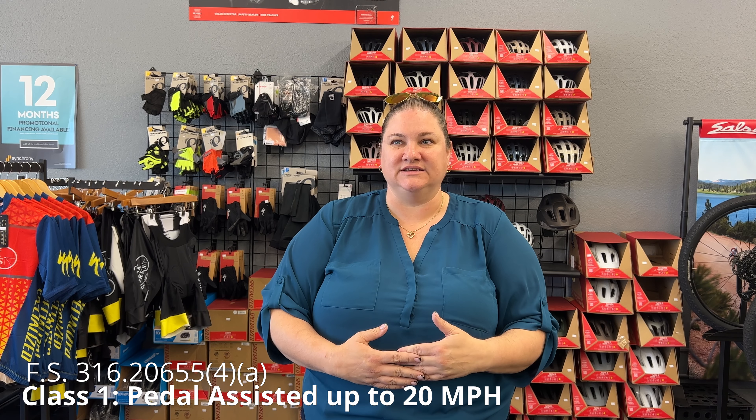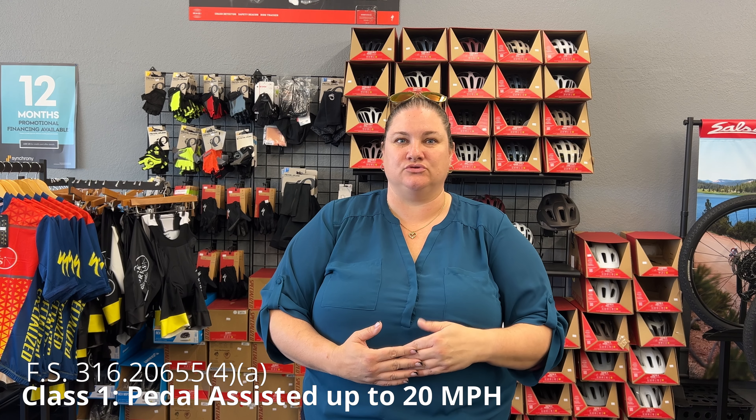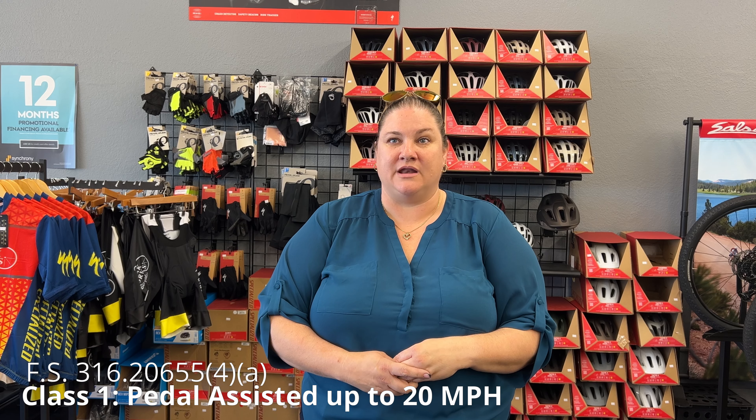Class one is going to be a pedal assist e-bike up to 20 miles per hour. Now you absolutely can pedal that bike faster than 20 miles per hour under your own power, but the e-bike can only assist you up to that 20 mile per hour level.